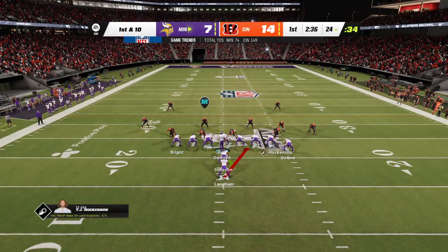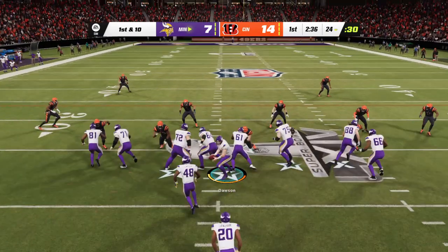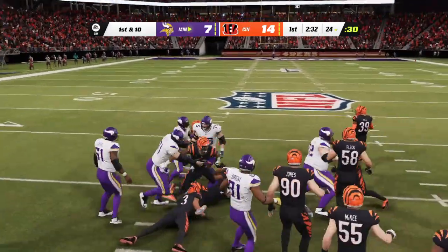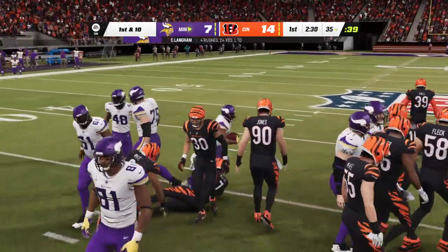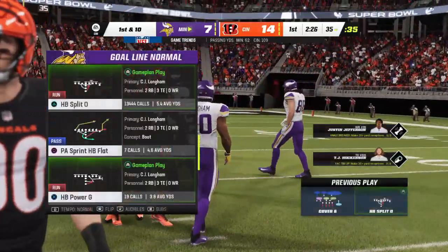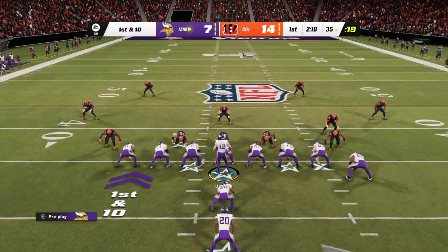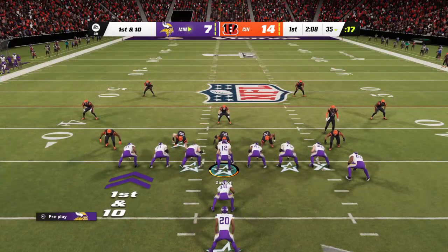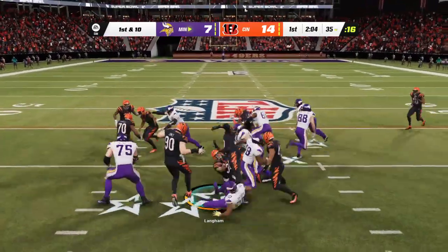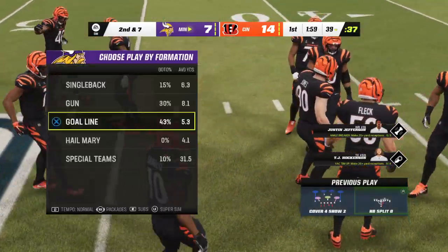Here are the Vikings now to start their next drive — they trail early on in this Super Bowl as they come up first and ten. Up to the 35 before they're able to knock him down — right off the bat it's a first down to start the drive, 12 yards. They'll give him another shot on the ground — he knives his way forward but just three yards on the play. Second down.